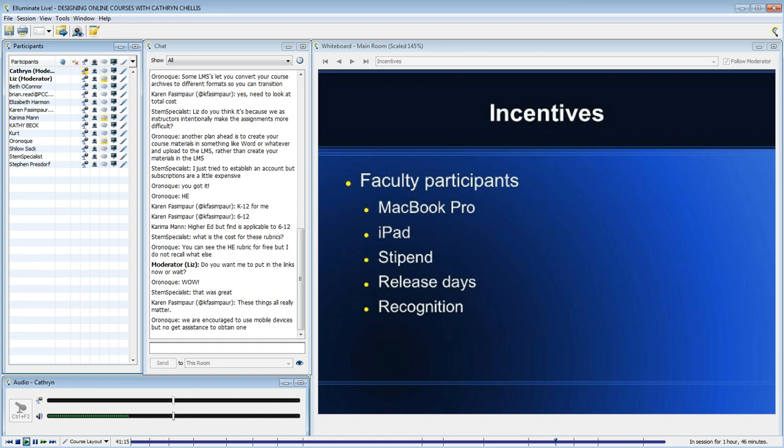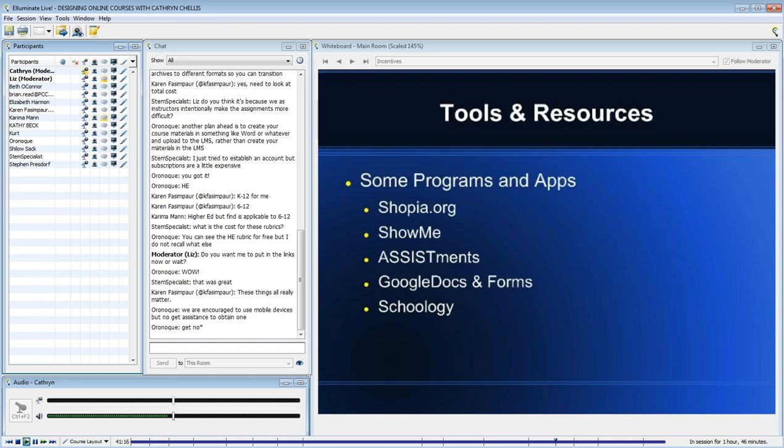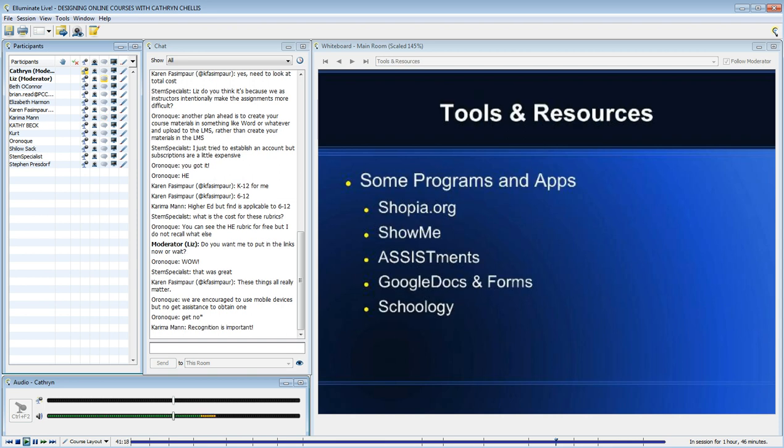Some of these faculty also presented at the eTech State Technology Conference. I'll briefly show some of the programs they used to redesign work — including Sophia at sophia.org and ShowMe, which is an iPad app.